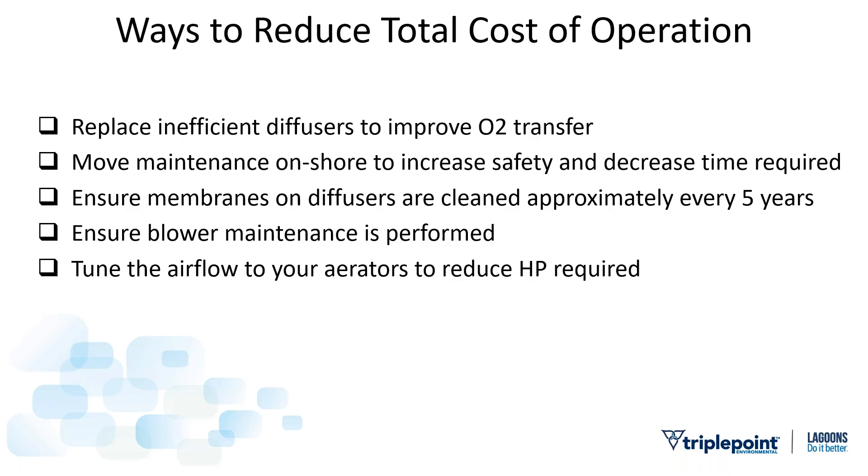Here's a checklist for ways to reduce the total cost of operation. We've talked about oxygen transfer and moving maintenance onshore. A system optimized, commissioned, and put in service won't stay at that same level of performance — it'll degrade over time. Belts get loose, oil wears out, filters get clogged. The blower is consuming the majority of electricity spent on your lagoon system, and the simple act of regularly replacing the air filter will keep your lagoon system operating more efficiently.